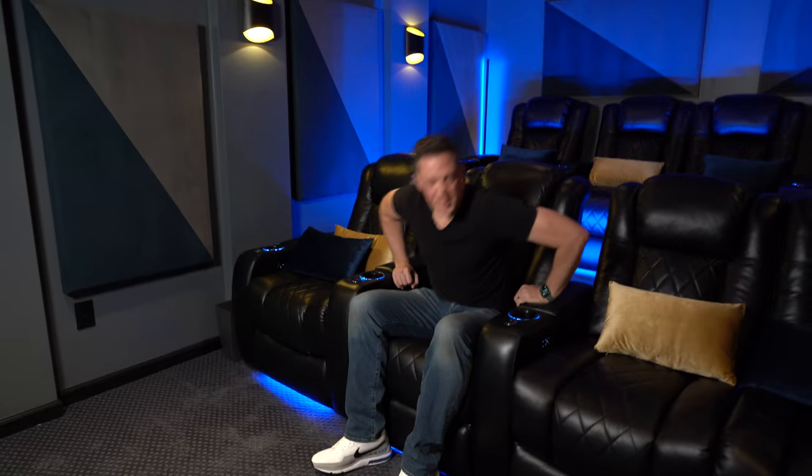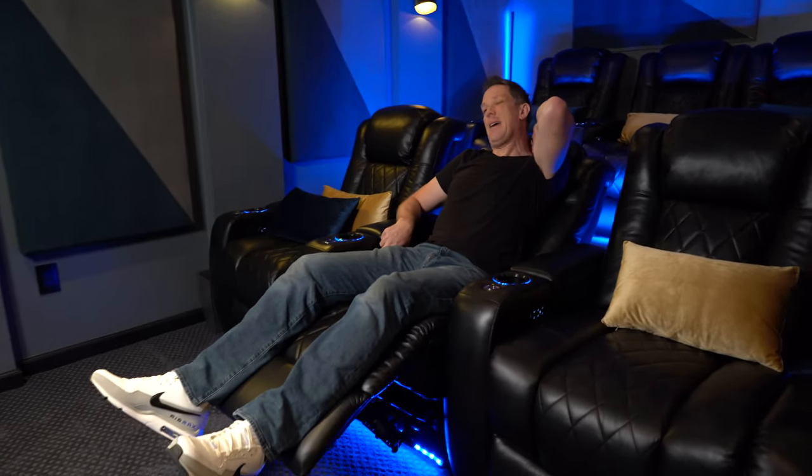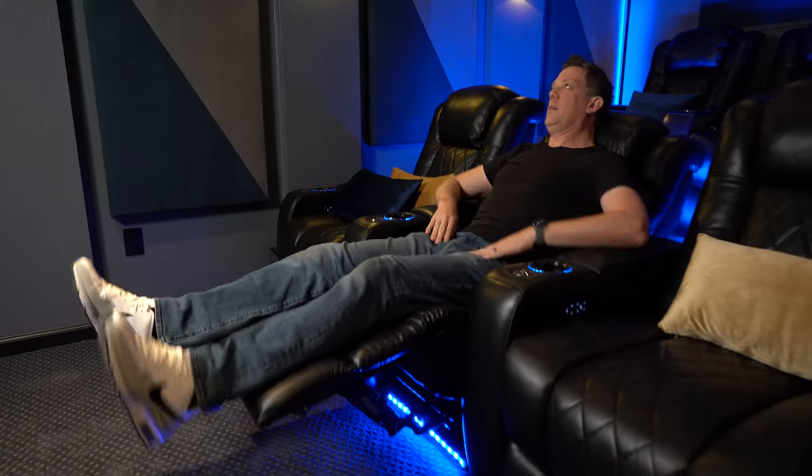In terms of sitting in it — I'm a taller guy — it is comfortable for me but it doesn't feel quite sized right for me. Fortunately, Valencia Theater Seating has an XL version of this Tuscany series. I would highly recommend the XL if you're six feet or over, because at six foot seven, my head is way above the headrest. The headrest is actually pushing my upper back when I'm fully seated, hitting at my shoulders, and even in the reclined position it hits at the base of my neck rather than the back of my head.